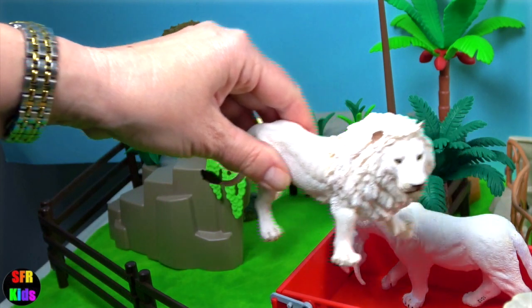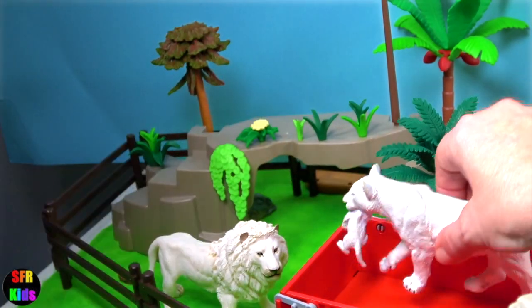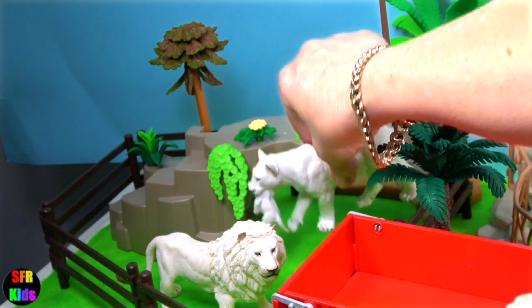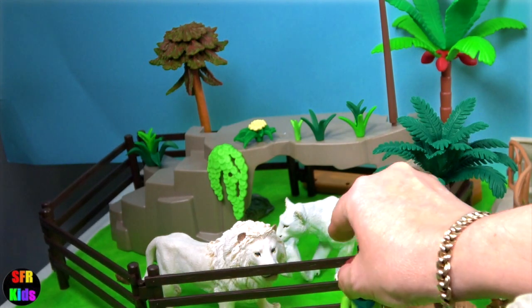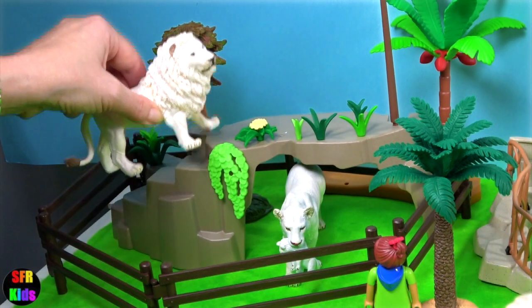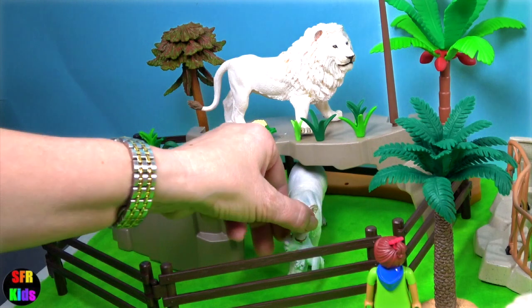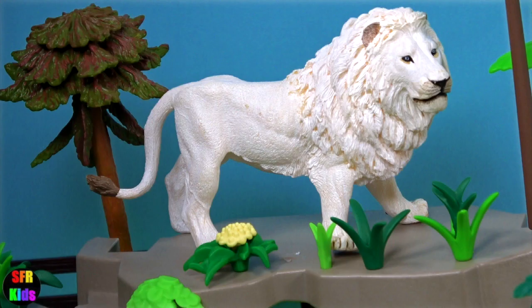The white lions have just arrived, and next is the lioness with her cub. Their white fur is caused by a recessive gene and affects the fur or feathers of an animal only. White lions are thought to have been indigenous to the Timbavati region of South Africa.